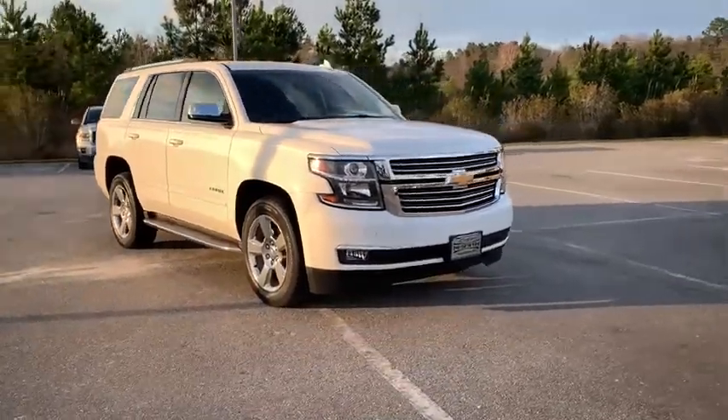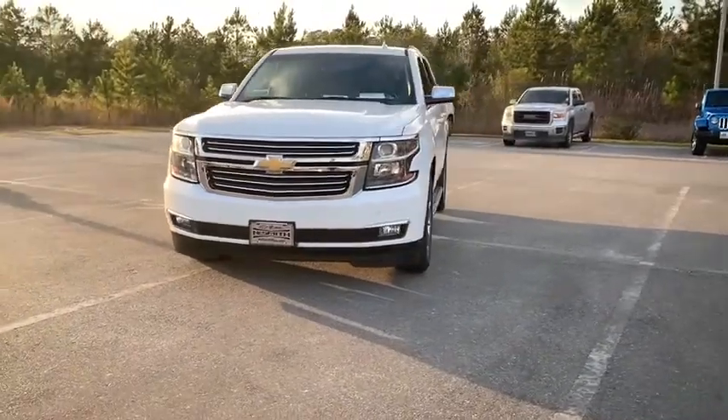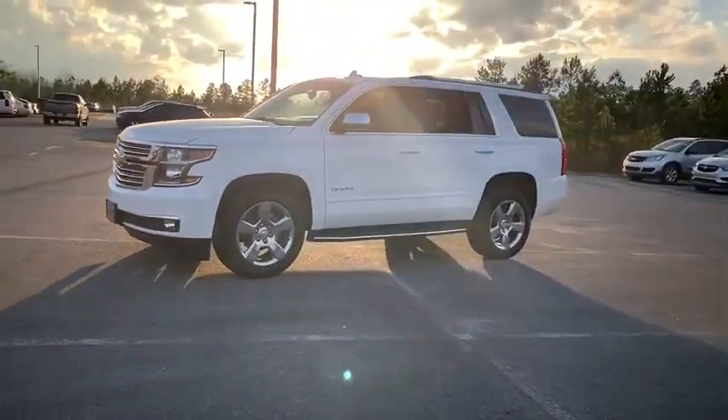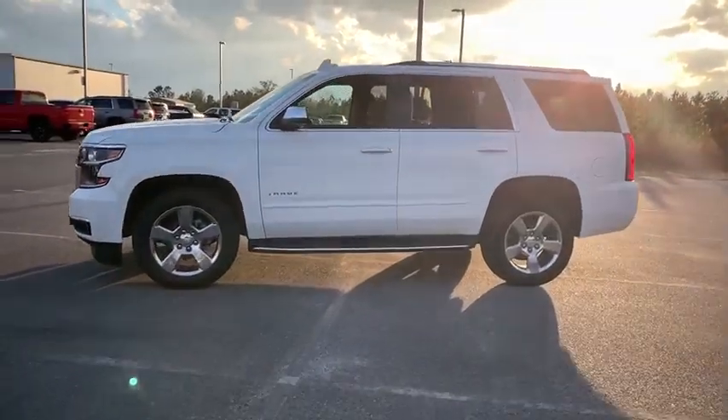Make a great choice today with the 2017 Chevrolet Tahoe. Tahoe has been the best-selling sports utility vehicle, accounting annually for more than 25% of all full-size SUV registrations in the United States.